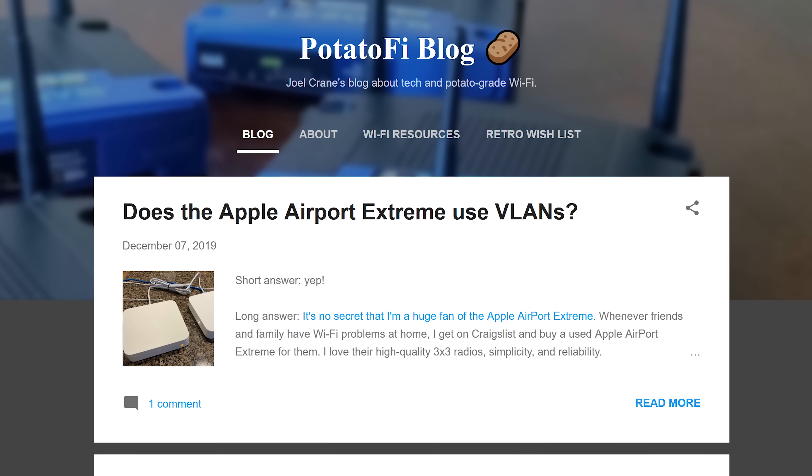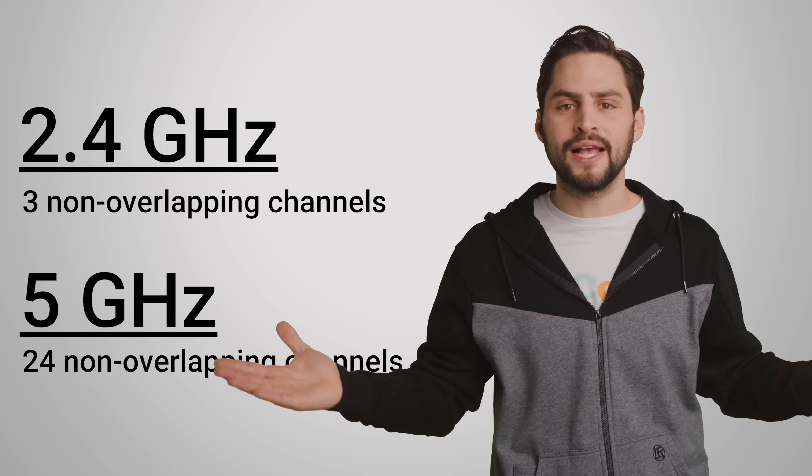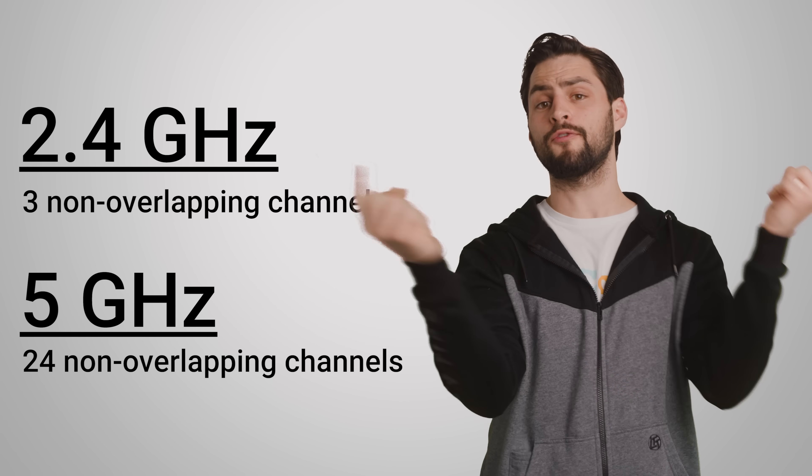We reached out to our friend Joel Crane and we'd like to thank him for his contributions. At first glance, 2.4 gigahertz seems inferior — it has far less available spectrum than 5 gigahertz, which means less bandwidth and more interference from other devices.